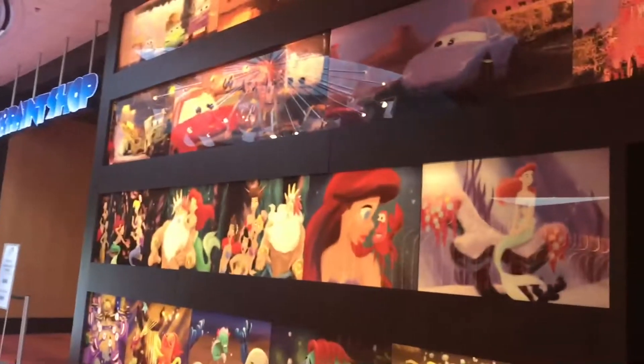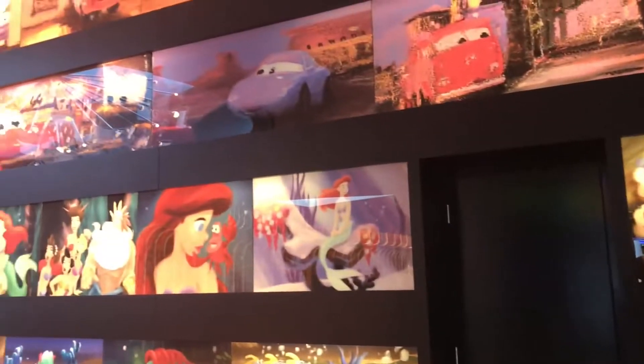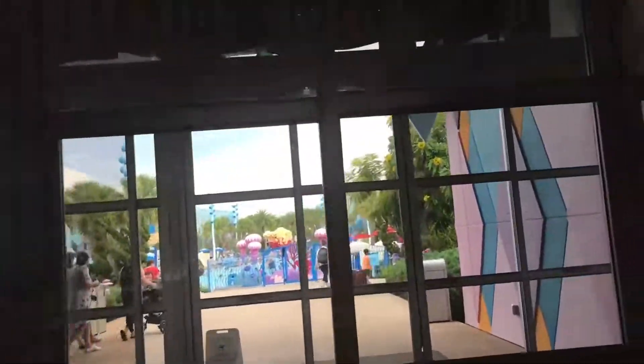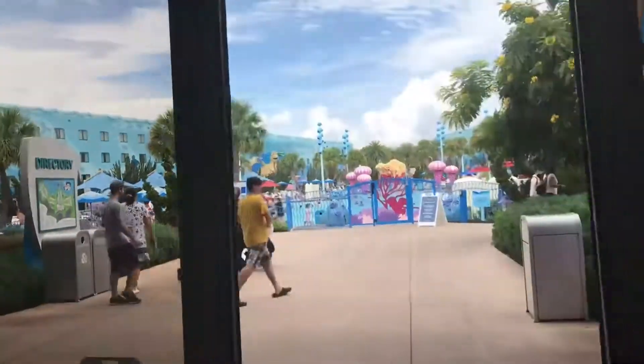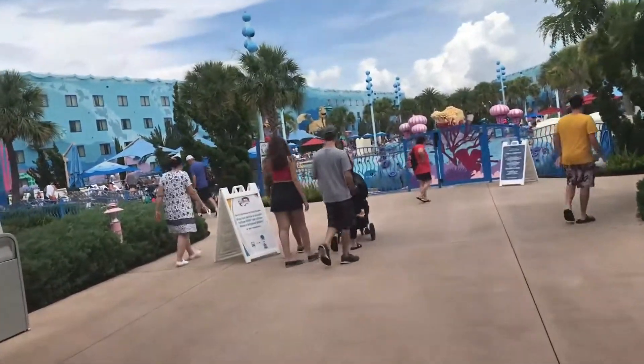Right outside the Ink and Paint Shop, they have these wonderful pixelated-looking paintings of different movies. I think they're focusing mainly on what they have outside — Little Mermaid and Cars, pretty much what I see on this wall. You make your way out of the arcade and exit through these wonderful industrial-sized doors, and you walk out right into the Little Mermaid pool area.